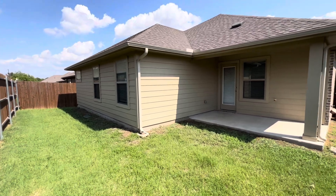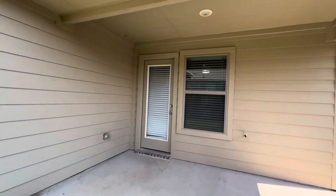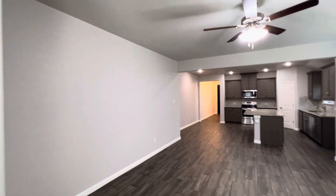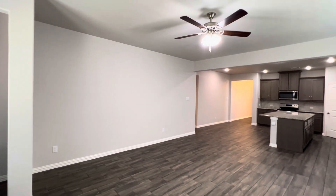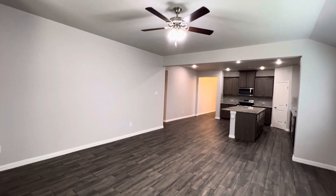And that will conclude your video tour of the property here at 6228 Red Falcon Drive in northwest Fort Worth, just down the street from Dozier Elementary School. If you want to schedule a tour of this property, submit an application, or just have some additional questions, head over to our website at fortworthpropertymanagement.com. We look forward to hearing from you — have a good rest of your day.